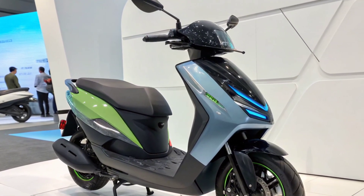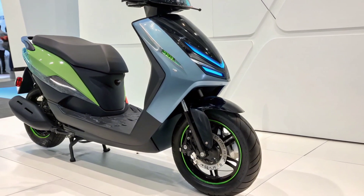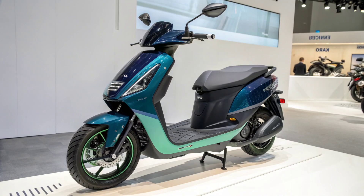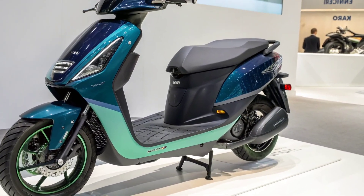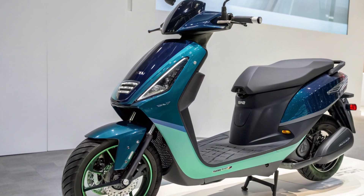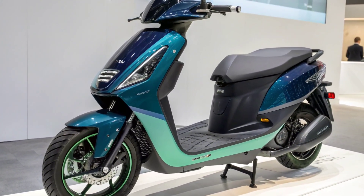The Tata Electric Scooter 2025 isn't just another addition to the EV market — it's a game-changer. With its unmatched range, advanced technology, and focus on rider comfort, it positions itself as a complete package. It also aligns with India's growing shift towards sustainable and eco-friendly transport solutions.